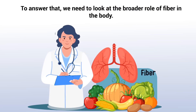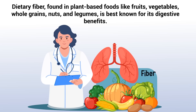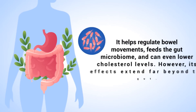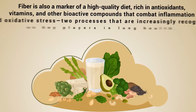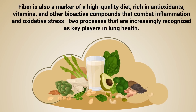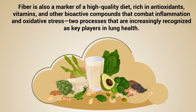But what exactly is it about fiber that seems to benefit the lungs? To answer that, we need to look at the broader role of fiber in the body. Dietary fiber, found in plant-based foods like fruits, vegetables, whole grains, nuts, and legumes, is best known for its digestive benefits. It helps regulate bowel movements, feeds the gut microbiome, and even lowers cholesterol levels. However, its effects extend far beyond the gut. Fiber is also a marker of a high-quality diet rich in antioxidants, vitamins, and other bioactive compounds that combat inflammation and oxidative stress, two processes that are increasingly recognized as key players in lung health.